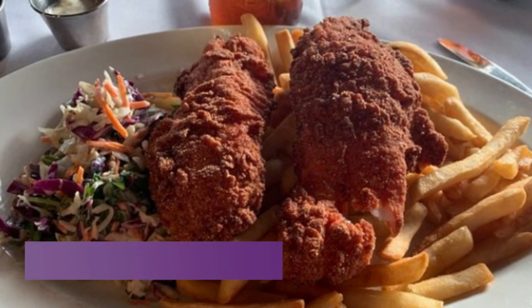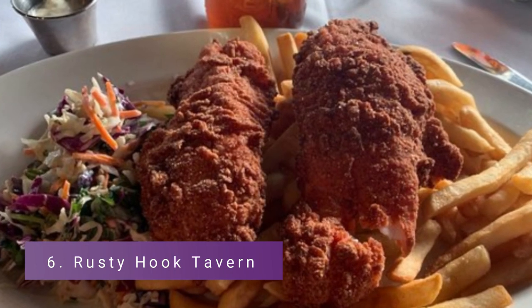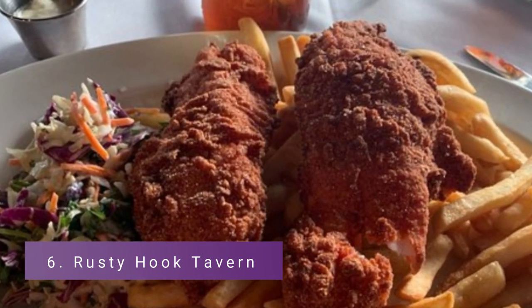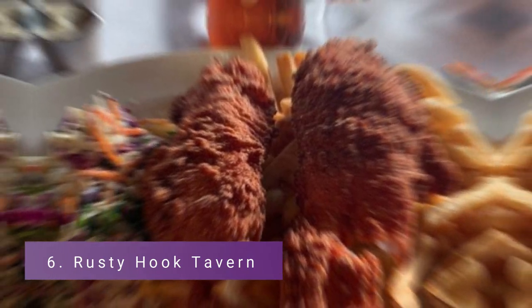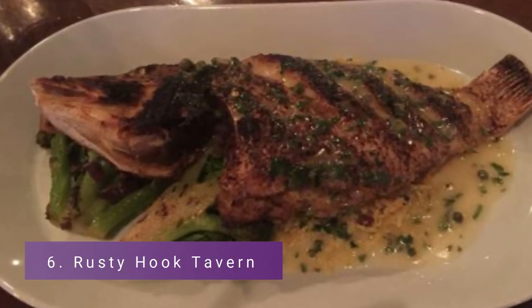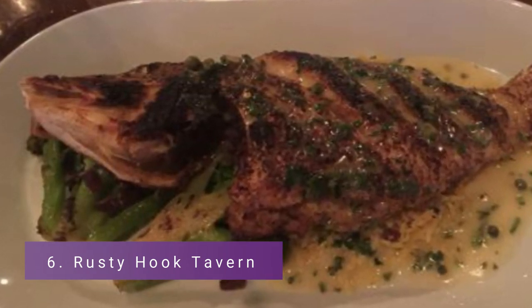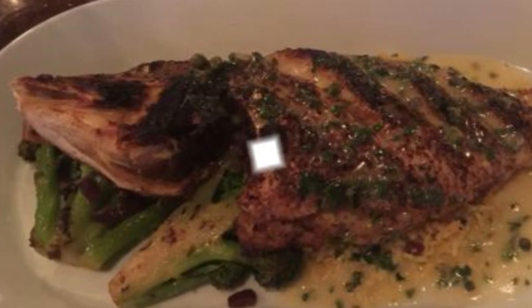Number 6: Rusty Hook Tavern. Only open for supper, Rusty Hook Tavern is located inside the Sands Harbor Resort and marina on N Riverside Drive, secured at a neighboring marina with spectacular views of the coastal seaway. They serve a wide variety of locally farmed seafood along with elegant and inventive modern American meals.